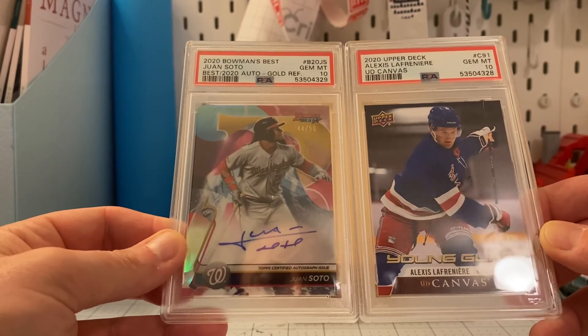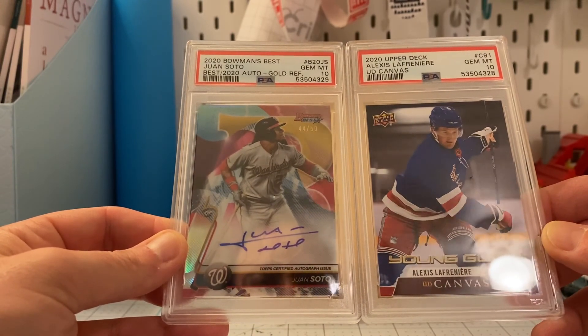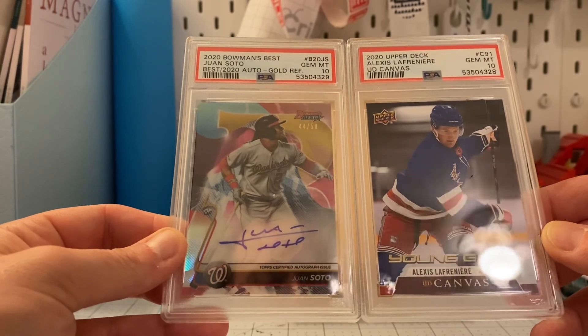It's a good start to the PSA submissions. We'll catch you guys next time — thank you, bye!